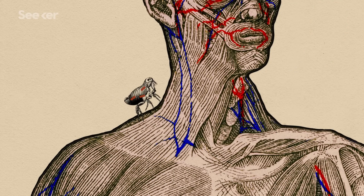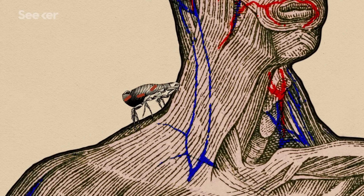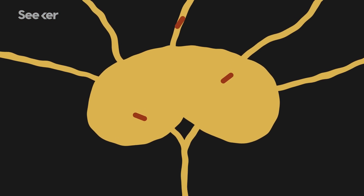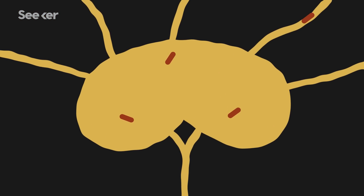Most of the time, a person infected with plague is infected through a flea bite, where the flea tries to feed on you and regurgitates some of the bacteria from the upper intestinal tract into the bite site. Then the organism starts to replicate and spread through the local lymphatic system into the lymph gland. Once there, the bacteria begin producing toxins that do two things.